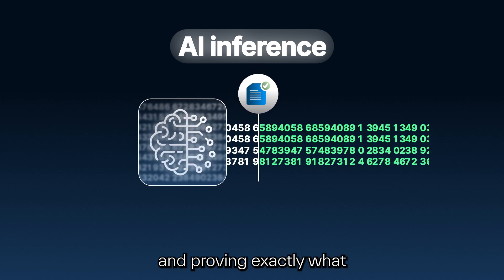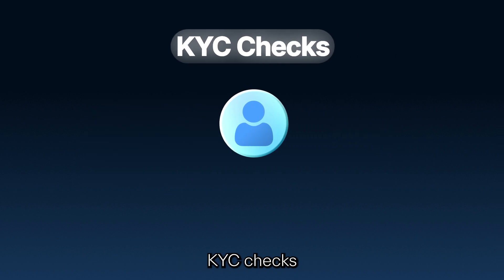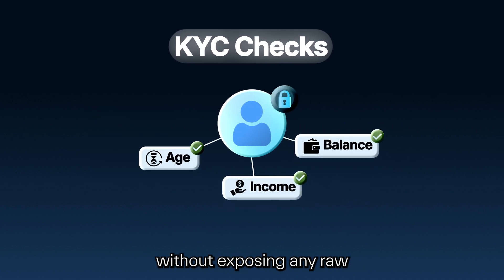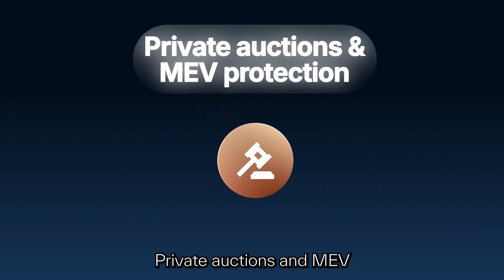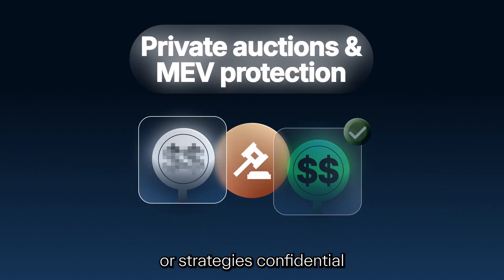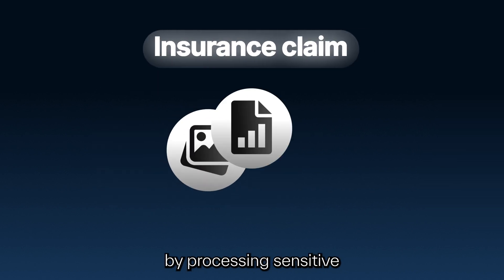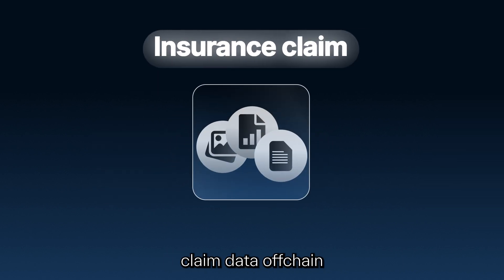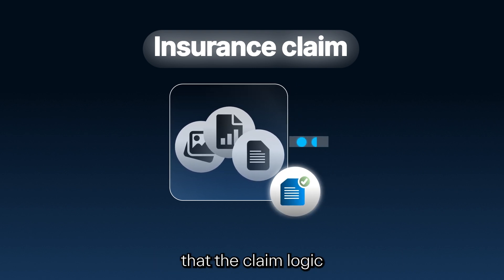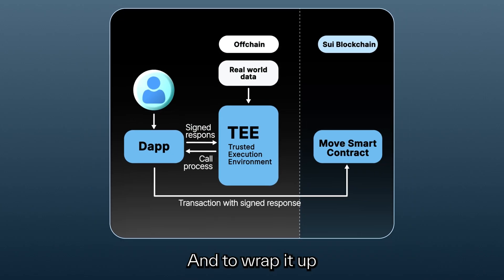Another example is AI inference — running AI models off-chain, maybe for recommendations or decision making, and proving exactly what was run with what inputs. KYC checks: confirming things like age, income, or balances without exposing any raw personal data. Private auctions and MEV protection: keeping bids or strategies confidential but provably honest when revealed. And insurance claims: processing sensitive claim data off-chain — like photos, incident reports, or assessments — and verifying that the claim logic was followed exactly before issuing a payout.